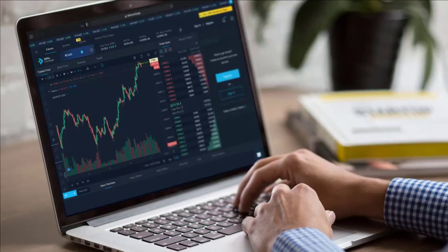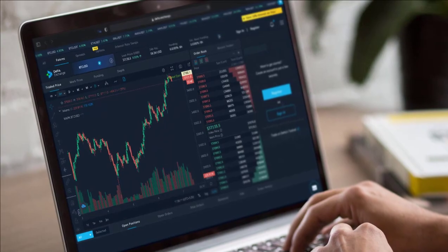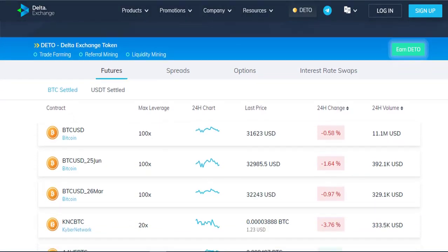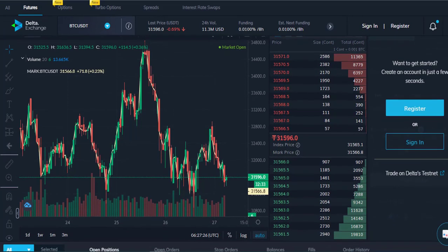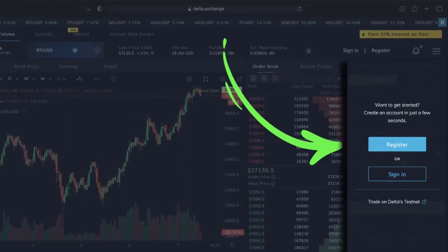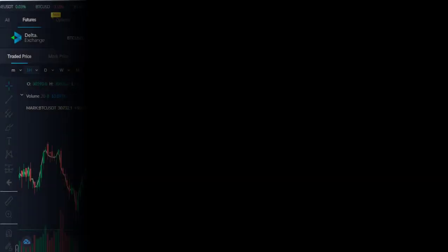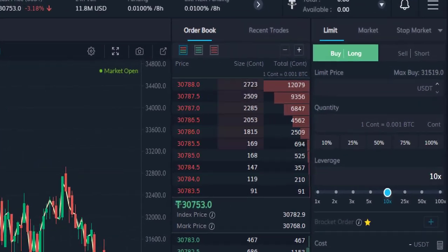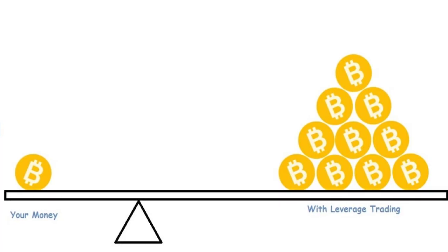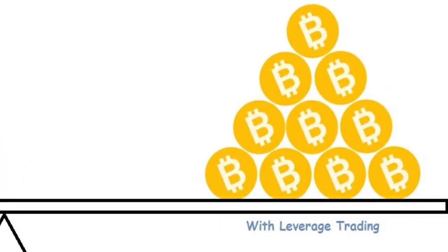Now, trading cryptocurrencies on Delta Exchange is really easy. You create a free account on Delta Exchange, deposit a cryptocurrency such as Bitcoin or USDT and start trading. You can choose the leverage you want on the exchange — this is entirely up to you. Here you can see the trading, leverage and how to trade.